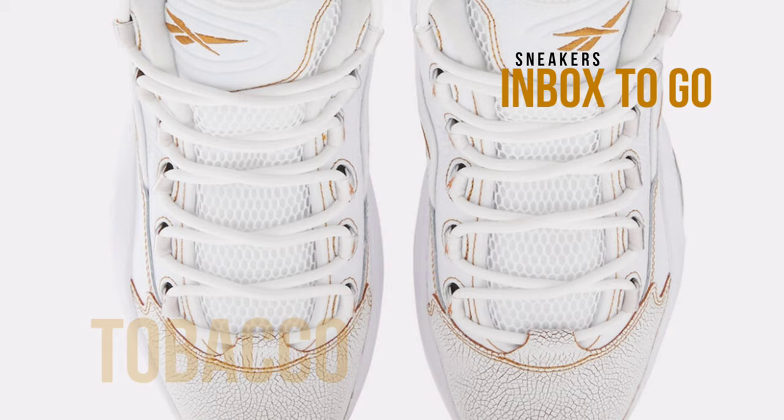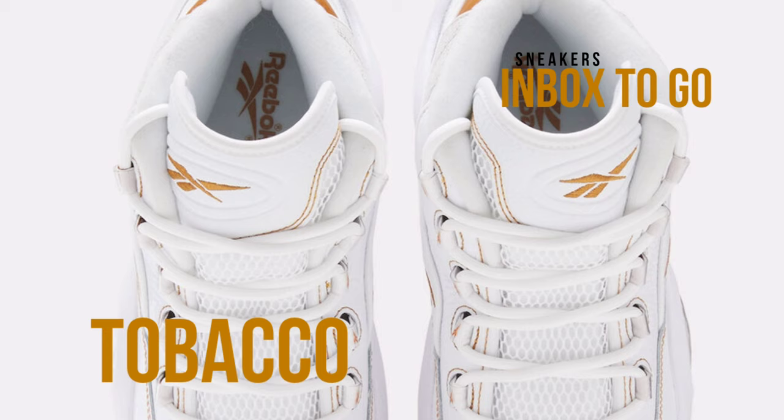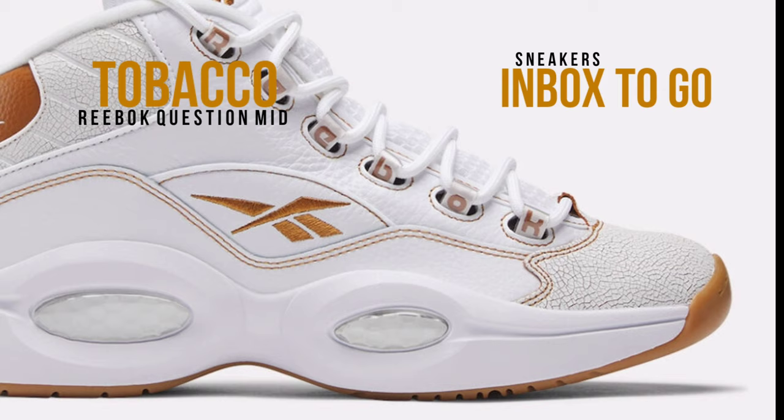One of the most recognizable and sought-after basketball sneakers of all time is the Reebok Question Mid, and the tobacco colorway is particularly hard to find. The tobacco Question Mid, which was first introduced in the early 2000s, is distinguished from other colorways by its distinctive combination of design aspects.